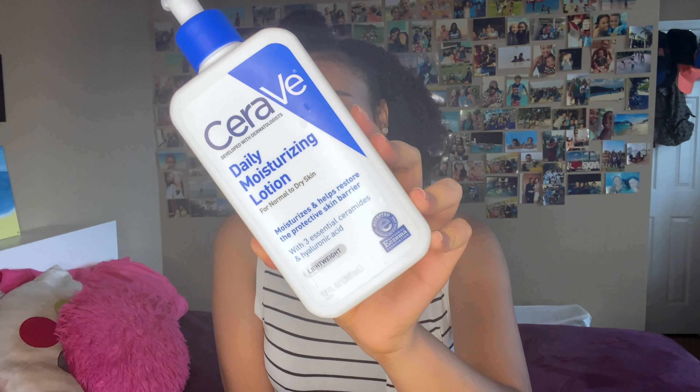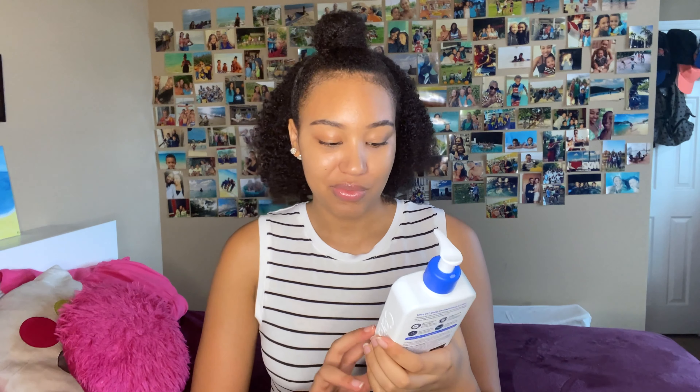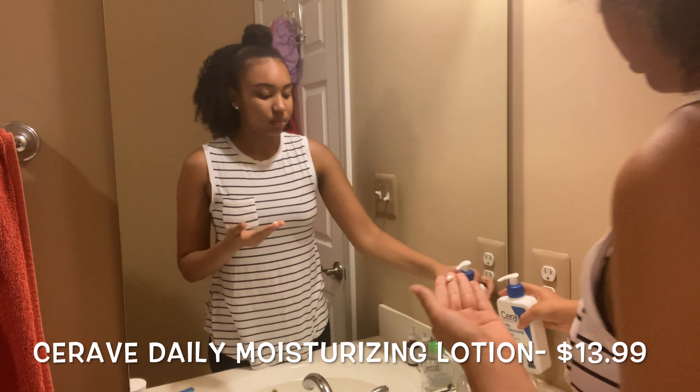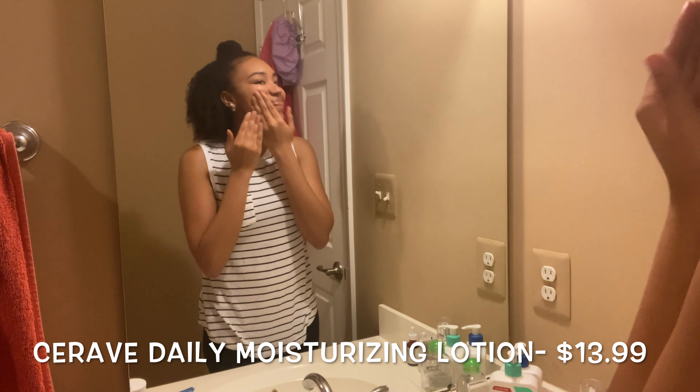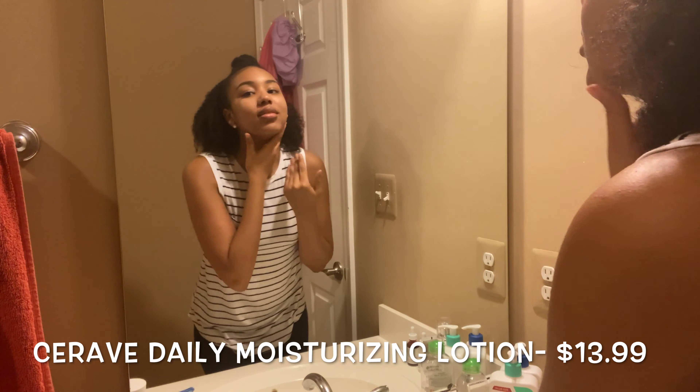Next I have the CeraVe daily moisturizing lotion. When I bought this I didn't realize it was for normal to dry skin, since I have normal to oily skin, but I find it still works fine. It doesn't make my skin overly oily — it actually goes into my skin really nicely. Even in summertime I haven't noticed any over-oiliness at all.